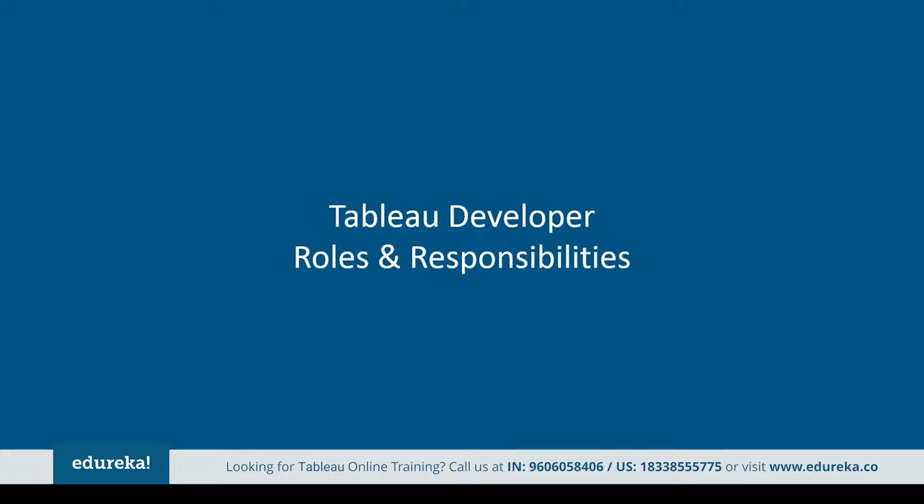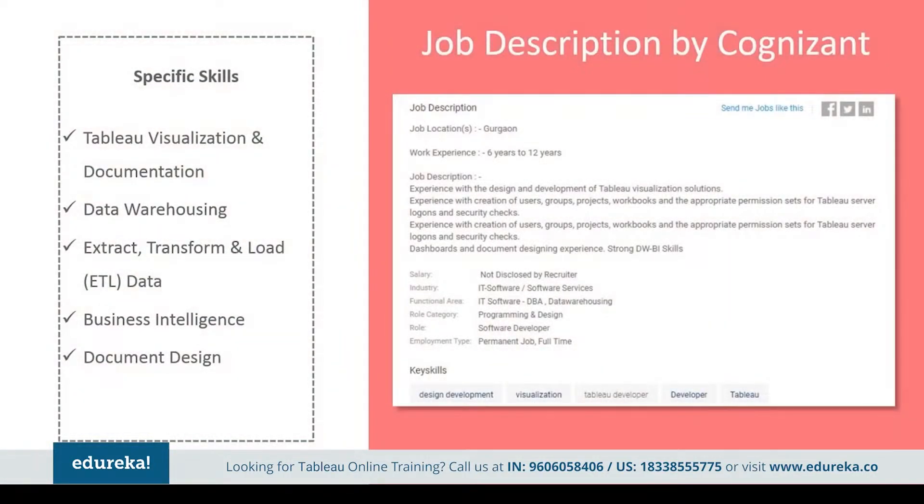Let's take a look at the responsibilities that come with this lucrative job profile. Tableau developer responsibilities vary depending on the type of organization they work for. Here are a few job descriptions picked out from major companies. Cognizant says they want somebody with industry experience and hands-on design and development of Tableau visualization solutions, creation of users, groups, projects, workbooks, and appropriate permission sets for Tableau server logons and security checks.